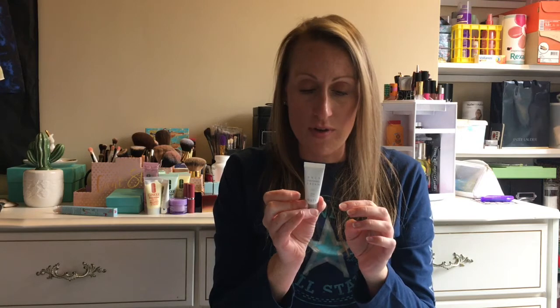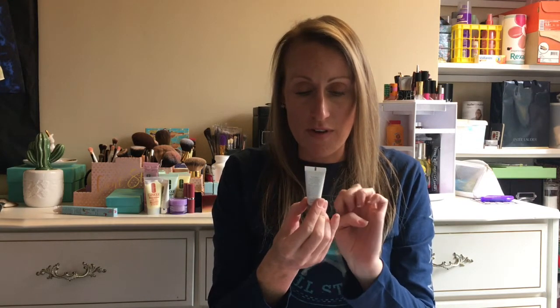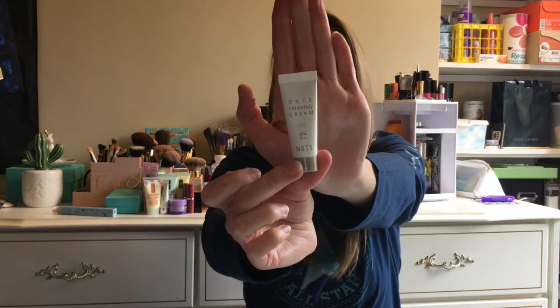I got a Once Finishing Cream with SPF 30. It's K-Beauty — made in Korea. Not familiar with this brand at all, but I am very intrigued that it's SPF 30 because I will not put any daytime lotion on my face unless it is SPF 30. So I will try that one out.